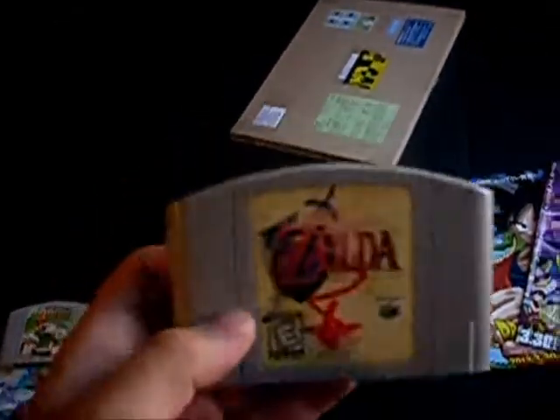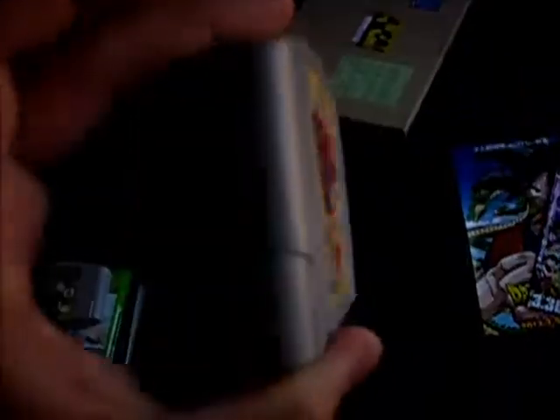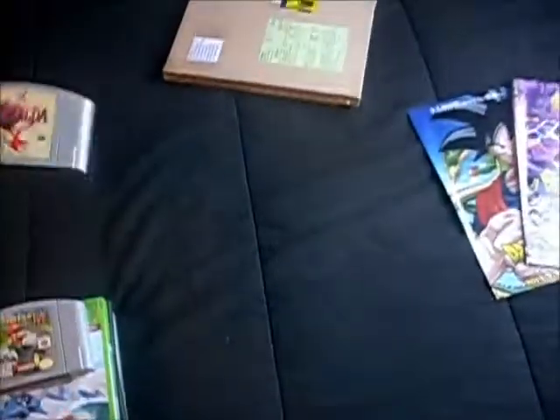Now to the games. I finally got Ocarina of Time — I've been wanting this game for a long time. I told myself I was going to get the gold version, but I found this one for five bucks, so why not. It's in crappy condition but it works, and that's all that really matters to me.